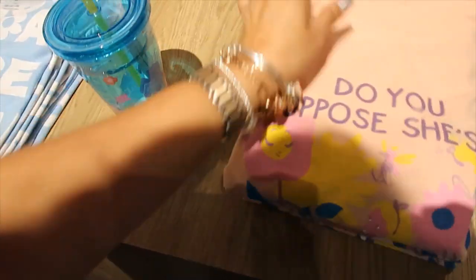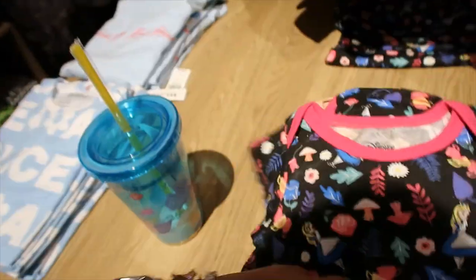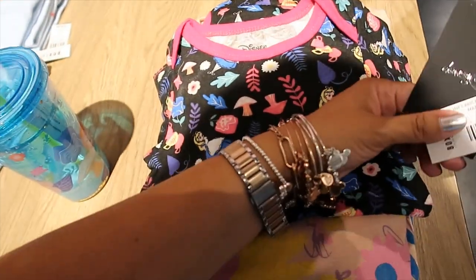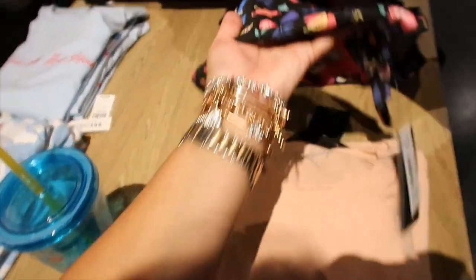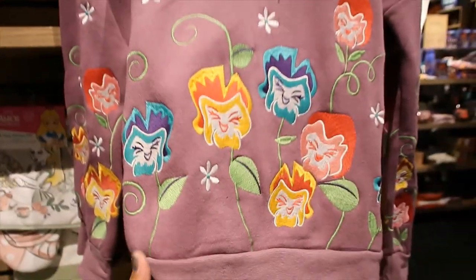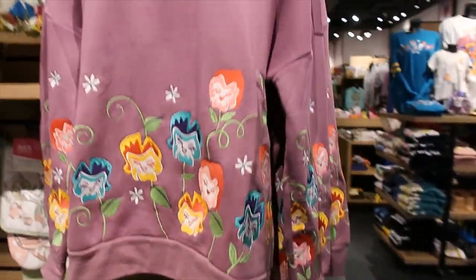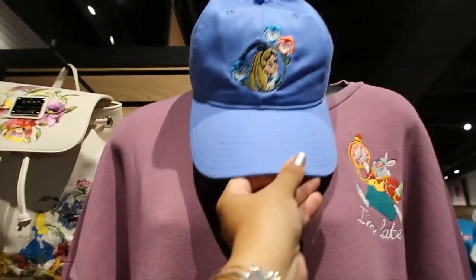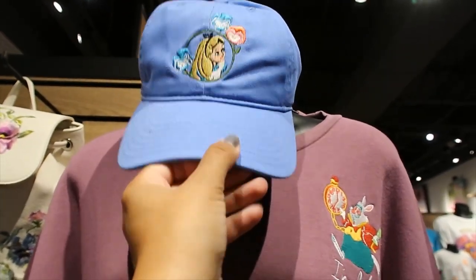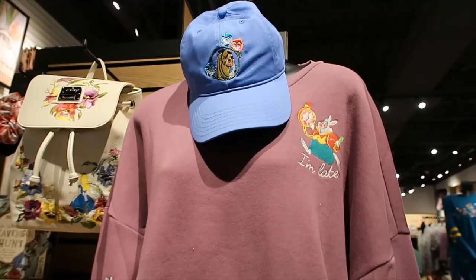Then there's this for babies — $14.90. Very nice. Now let's look at the pullover — embroidered all over with flowers. The singing flowers are embroidered. It says 'I'm Late' and it's $48.90. And then there's a hat — Alice embroidered with some flowers — but it's missing the price tag.